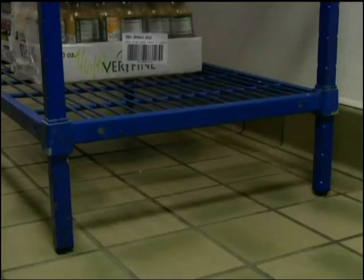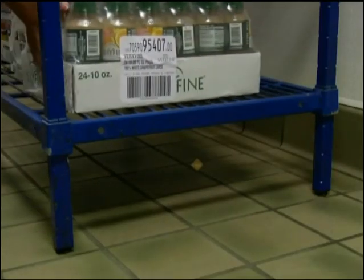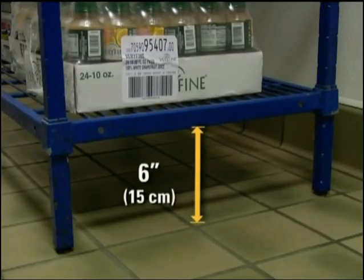Good ventilation will help keep the temperature and humidity constant throughout the storage area. Your dry food has to be stored away from walls and at least 6 inches off the floor, and it should never be stored near chemicals or cleaning supplies.